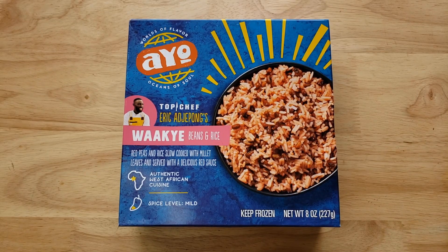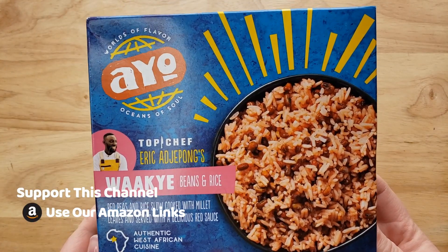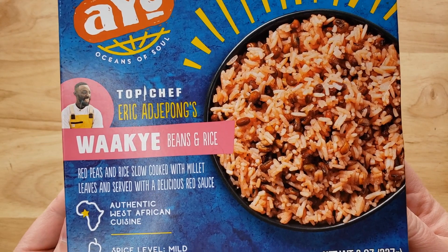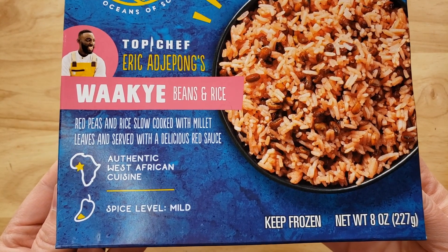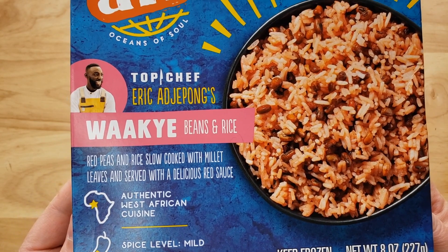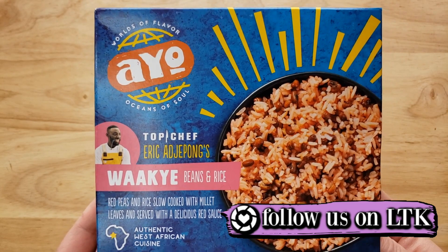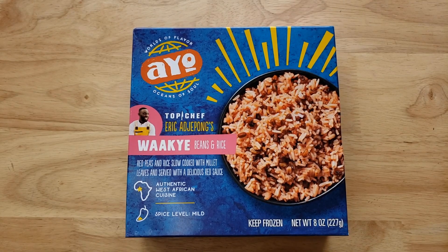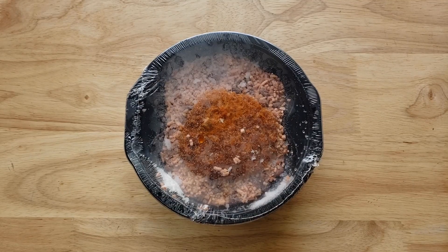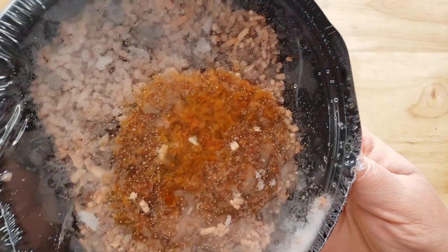It is the Ayo Worlds of Flavor, Oceans of Soul, Top Chef Eric Adjepong's Waakye — I butchered all of that, just FYI — beans and rice, red peas and rice slow cooked with millet leaves, served with a delicious red sauce. Authentic West African cuisine, mild spice level. This is an eight-ounce bowl for $5.69, and we got this at Target. It's pretty pricey.